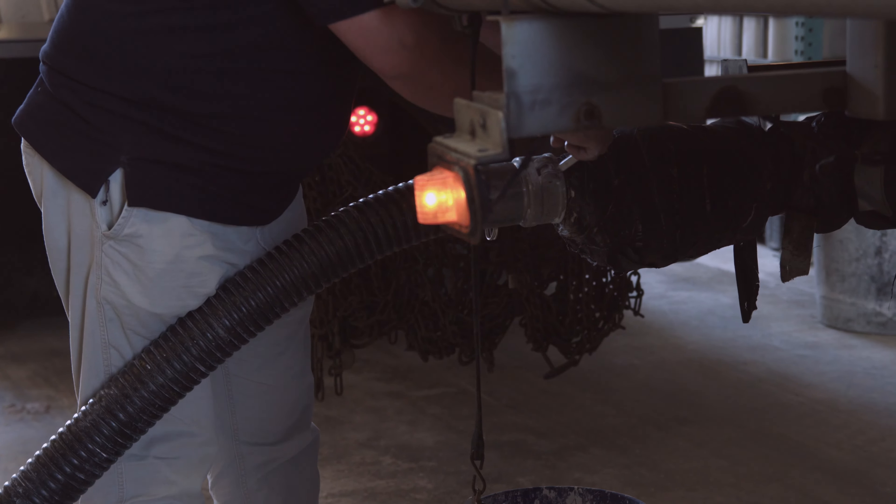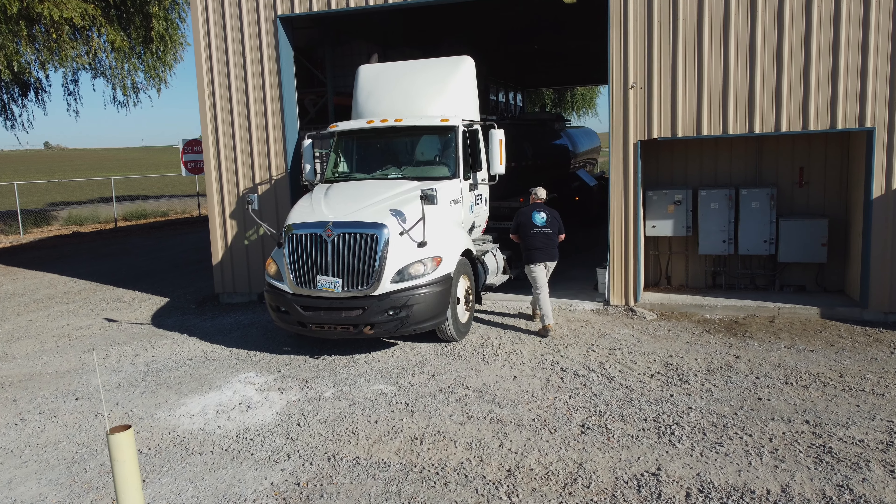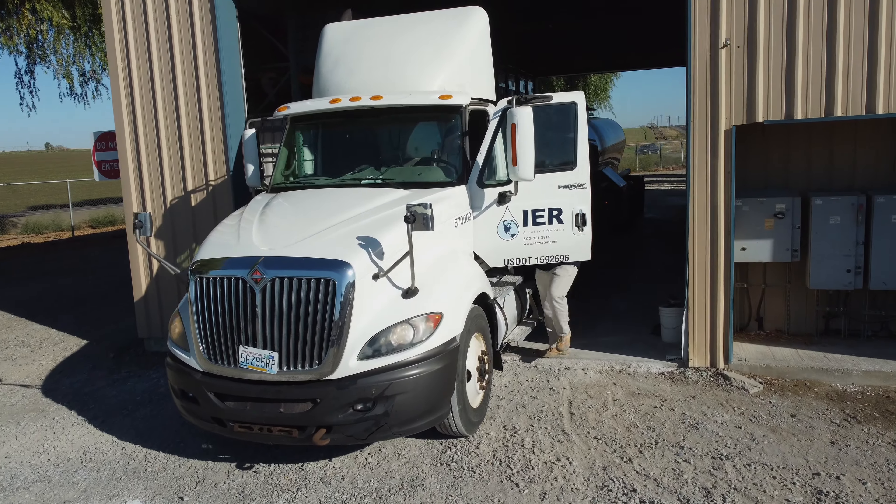It's then transferred into our tanker trucks and shipped off to our customers by our dedicated truck drivers.